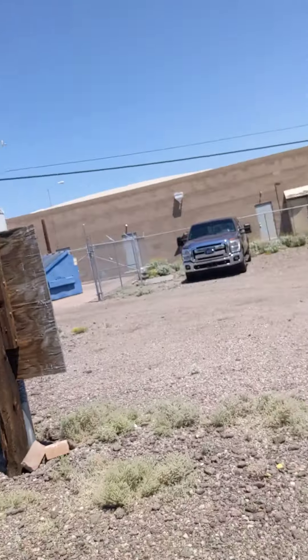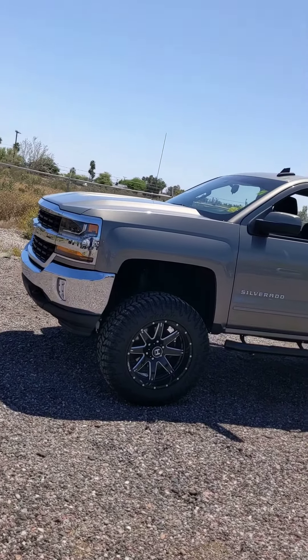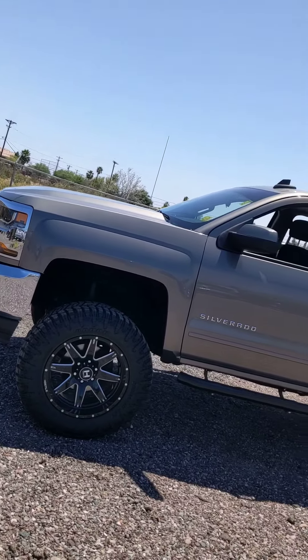Hey Mr. Reeves, this is Richard here at Trucks Only in Apache Junction. I want to go ahead and shoot you the video on the 2017 Silverado Lifted that you were looking at. This is it right here.